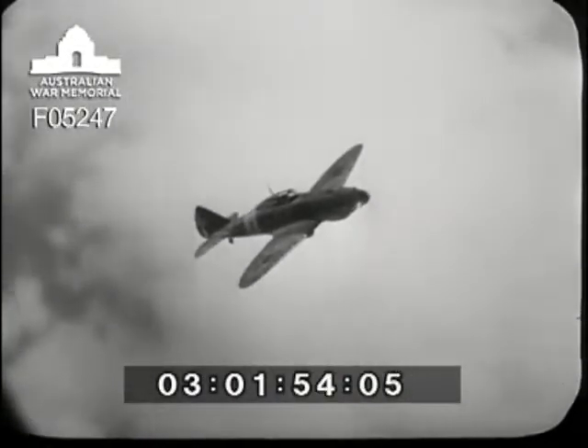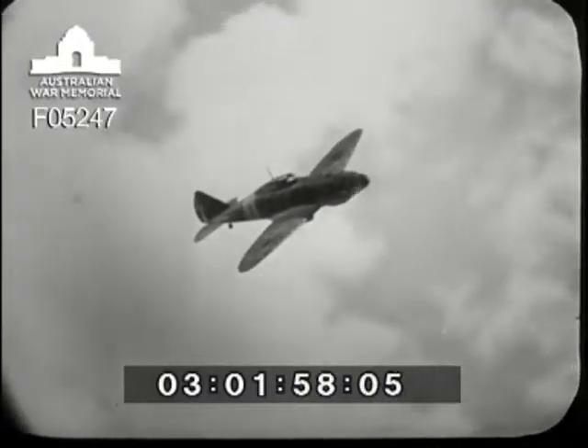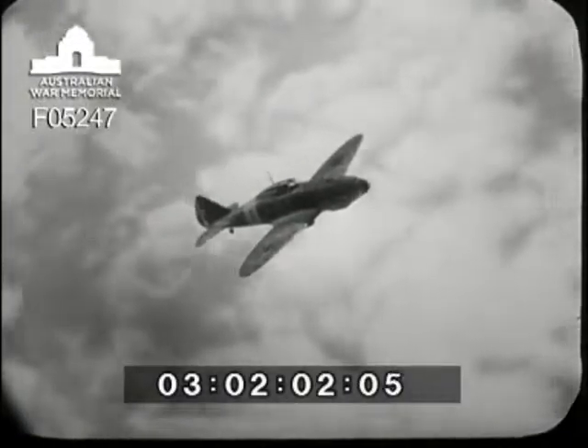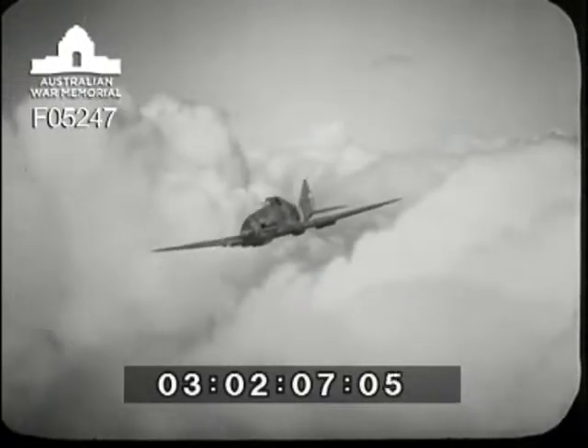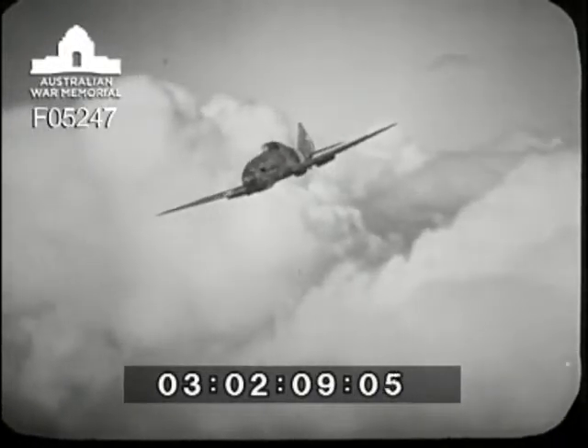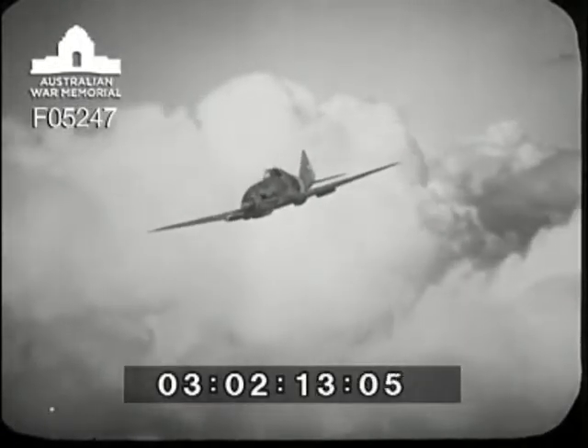One of Italy's latest fighters, the Reggiane 2001, is a short-range fighter developed from the 2000, which had a radial engine. She's not very fast, but highly maneuverable. The Italians think this is quite a strong point in the circumstances — she's been used quite a lot around Malta. Like most fashionable fighters, she's occasionally been seen out with a bomb.